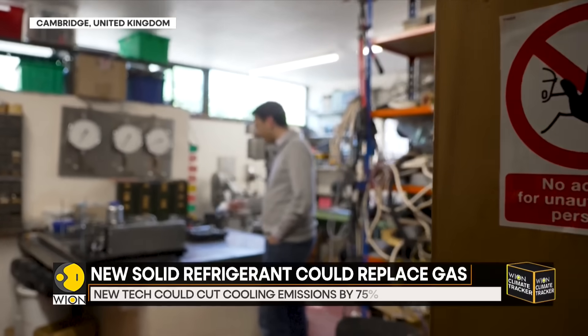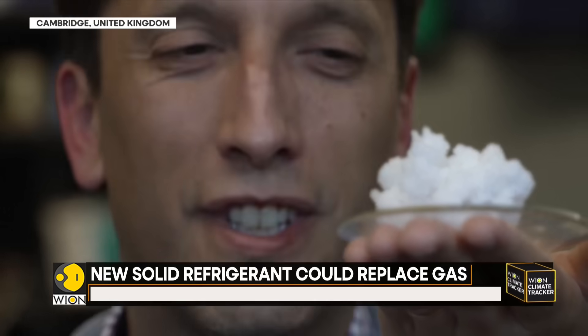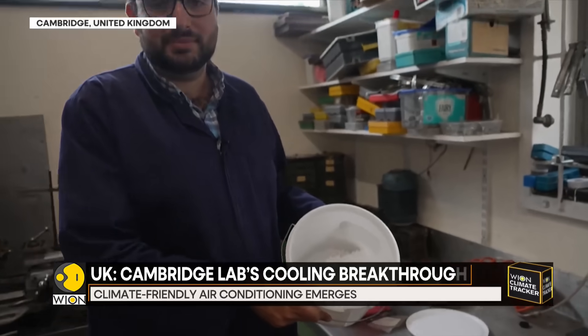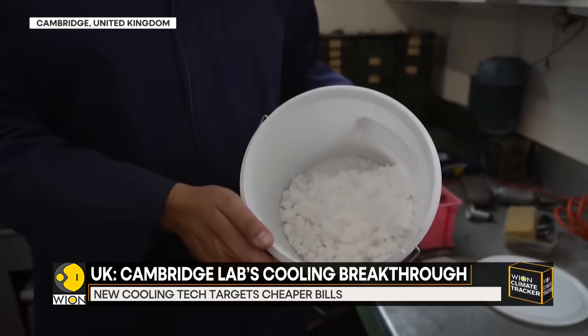It might not look like much — a soft, waxy material about the size of a sugar cube. But inside this lab at the University of Cambridge, researchers say it's the future of air conditioning.